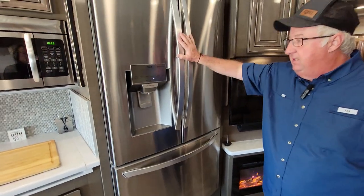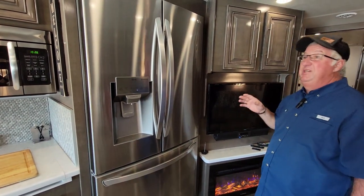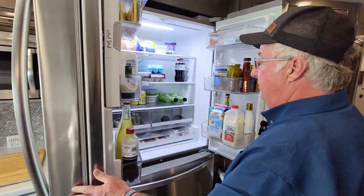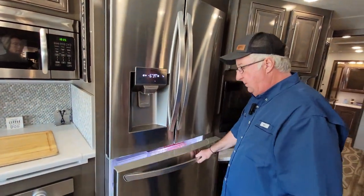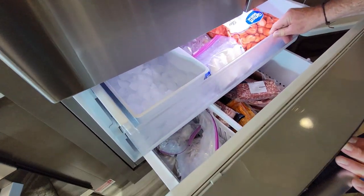Another really nice feature is the full-size refrigerator — this is a full-size residential LG refrigerator, which was another selling point for us. It's double door, super big and super wide — you can put a lot in there. Big freezer as well, super deep, with a double sliding door on the bottom.